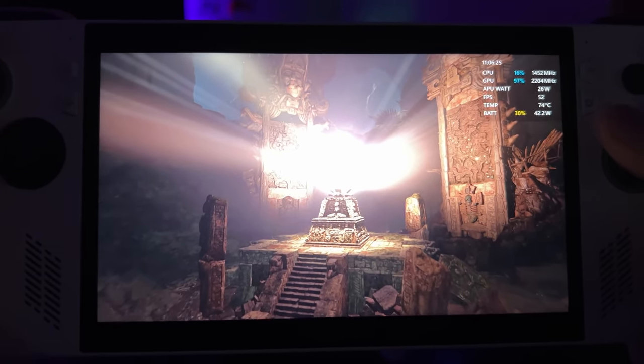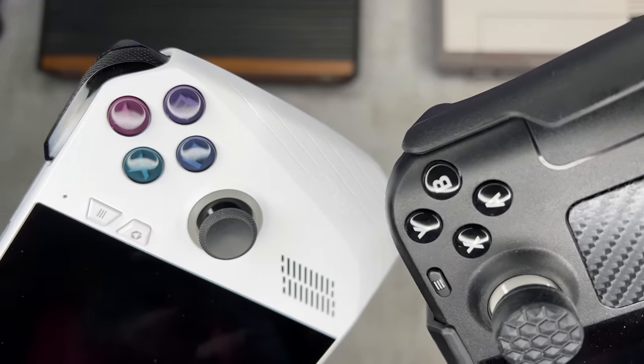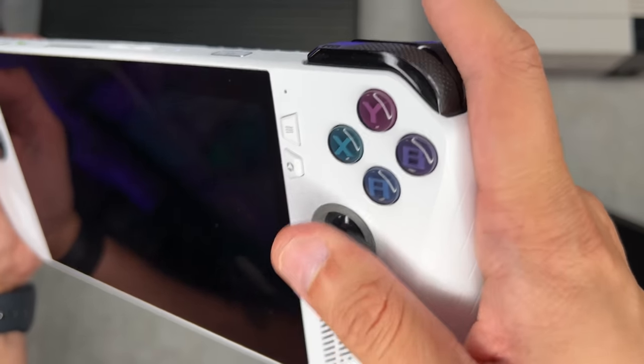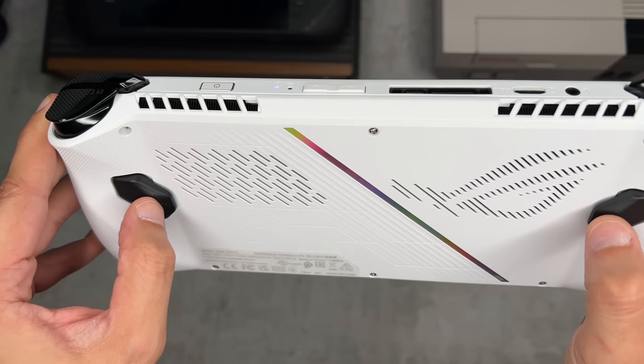Without further ado, we're going to compare both devices on a multitude of categories, including D-pads, screen, and speakers. The video is going to be timestamped into chapters, reflected in the description as well as the timeline of the video for easy navigation.